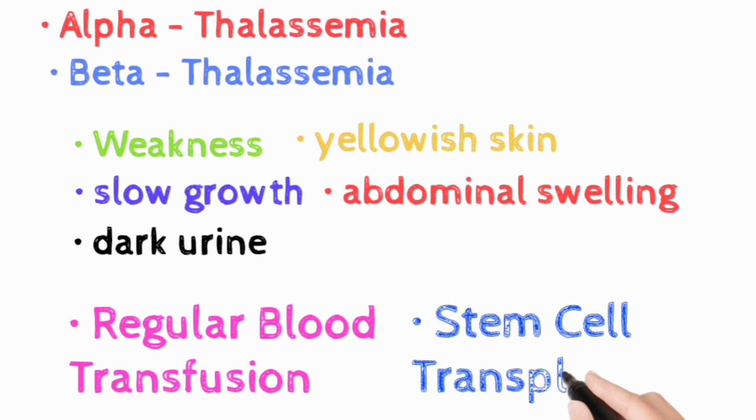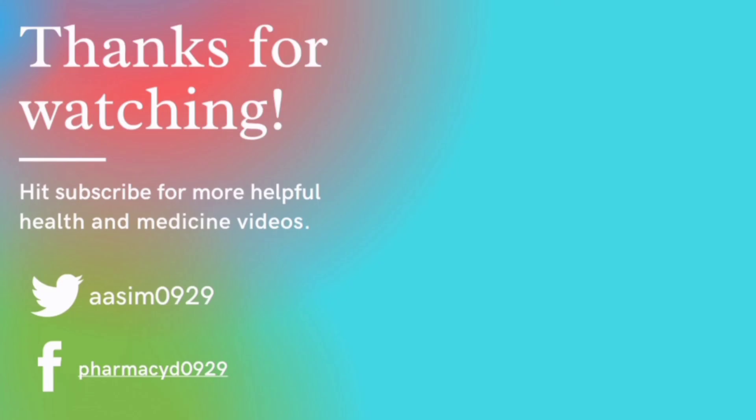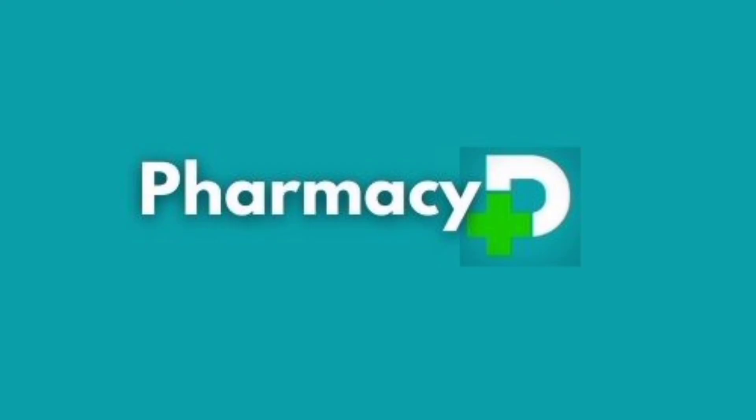Thanks for watching. Hope you liked this video. For more content about pharmacy and medicine, please like and share this video and subscribe to the channel Pharmacy D. Thank you.